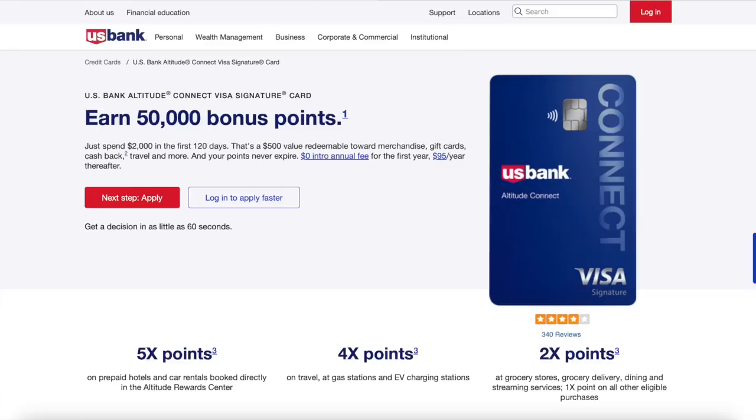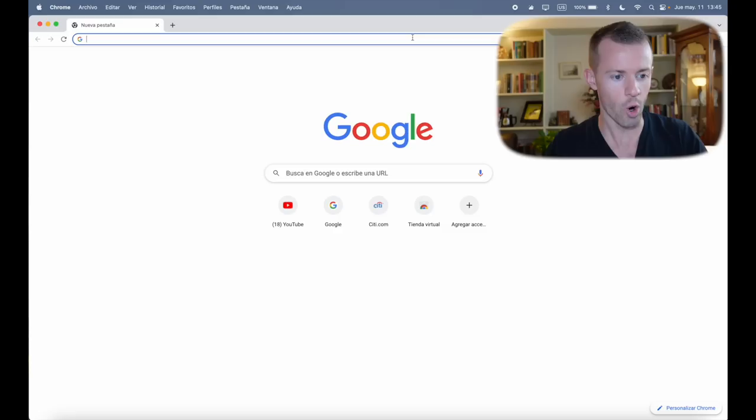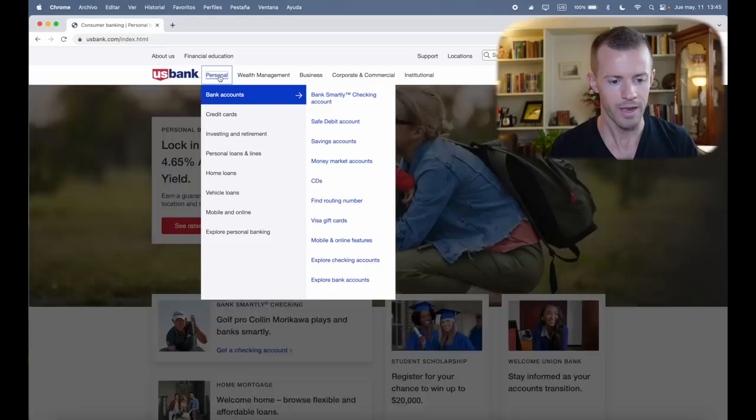The ones I have my eye on right now include the U.S. Bank Altitude Connect Visa Signature Card and the all-new Choice Privileges Select Mastercard. Given my current mood and desire to add both of these cards to my wallet, let's go ahead and apply for both, starting with the U.S. Bank Card and see what happens.